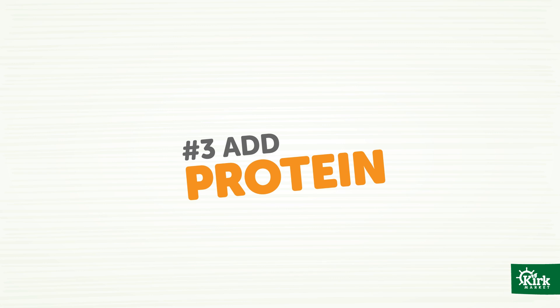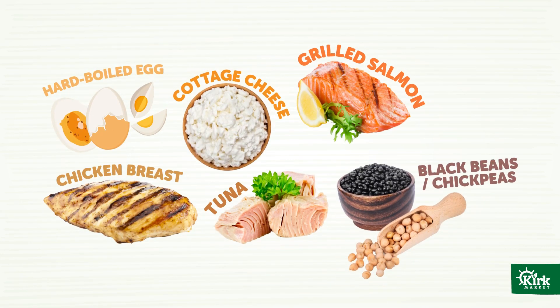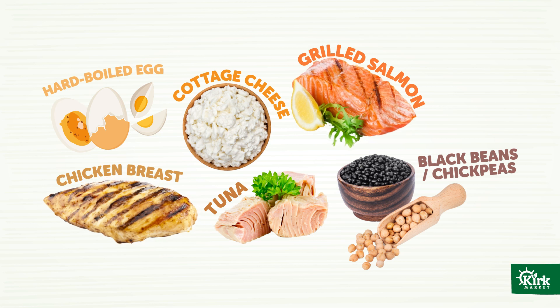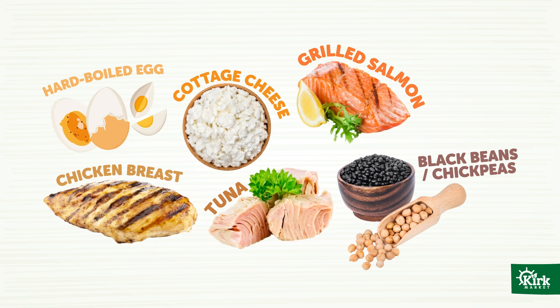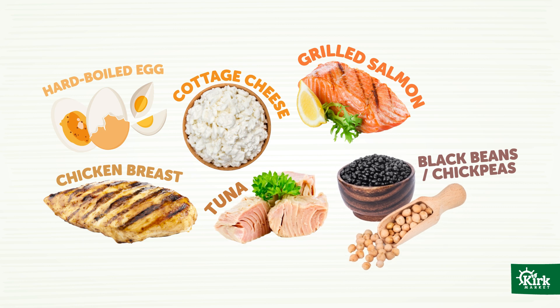Number three: add protein. Protein provides staying power and is absolutely essential if you want that salad to keep you feeling full and satisfied for hours. A serving of protein should fit in the palm of your hand, so try turkey or chicken breast, grilled salmon, a couple of hard-cooked eggs, cottage cheese, tuna salad, even some chickpeas or black beans.